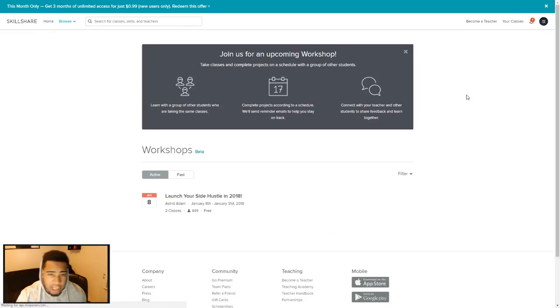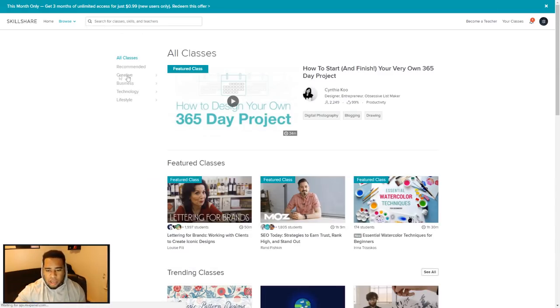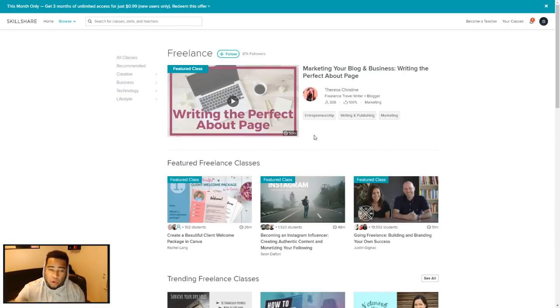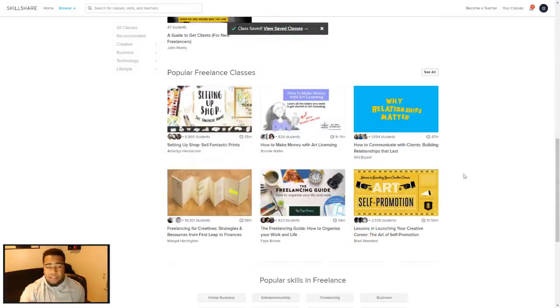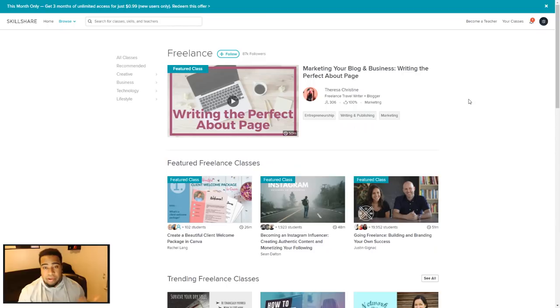They have over 18,000 classes in different categories — logo design, illustration, animation, even lifestyle like cooking. It's basically a monthly or annual subscription and you can watch as many videos as you want without paying for each individual one, which I find pretty cool.